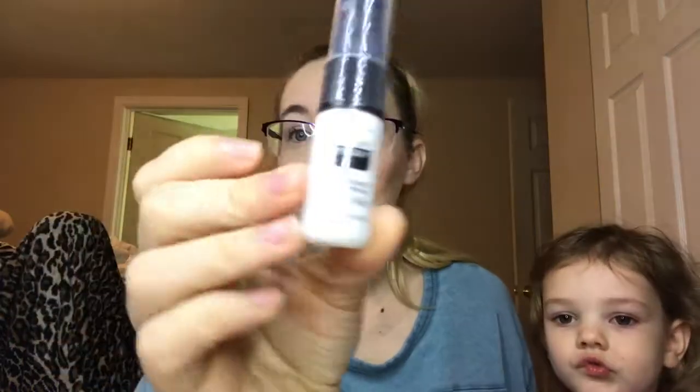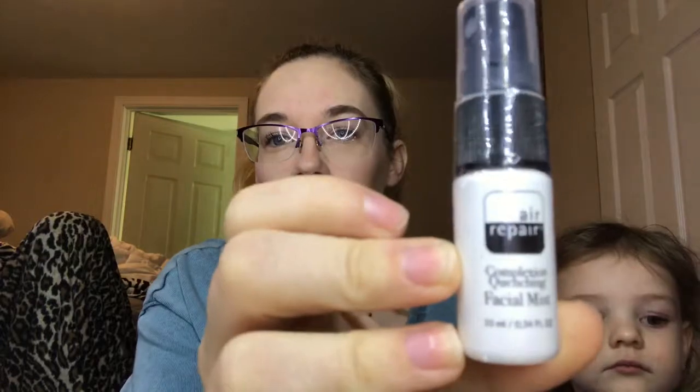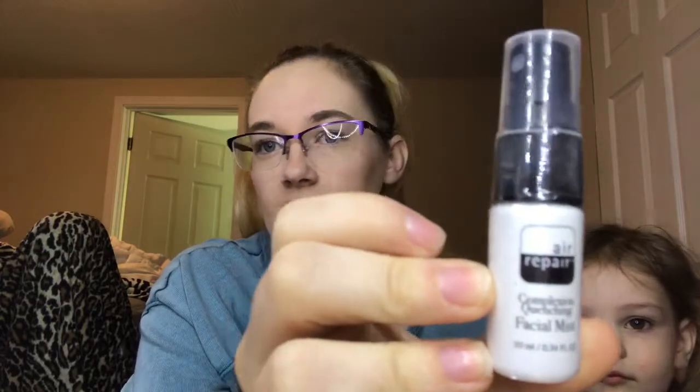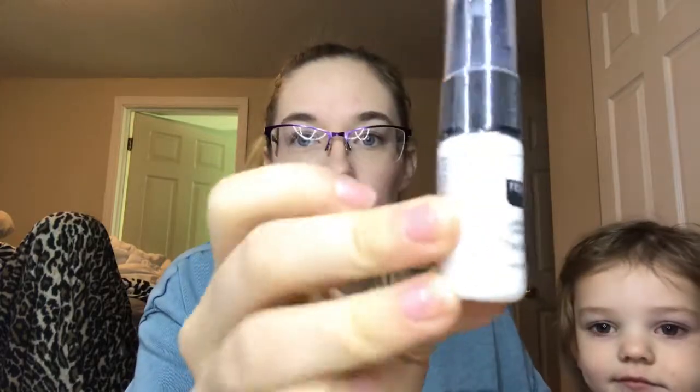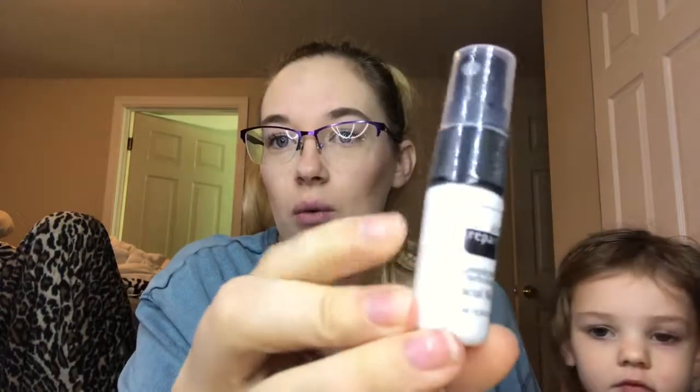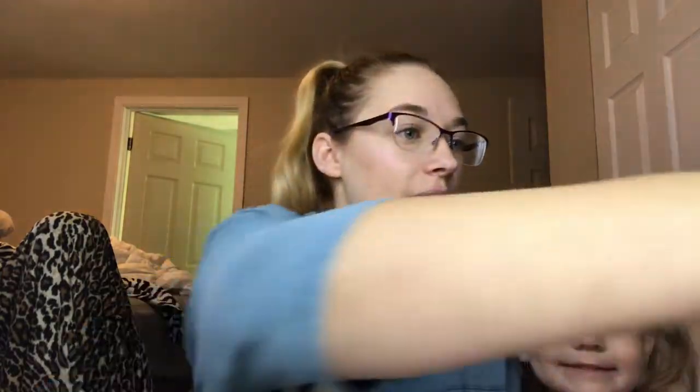The first product for A is Air Repair Facial Mist. I believe this is like a setting spray or just a mist for your face throughout the day. I have used some of this. I'm not really sure where it's at, so I will mark everything once I'm done with the video so I know where I'm starting.